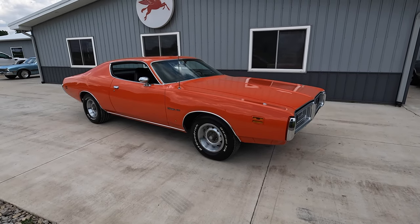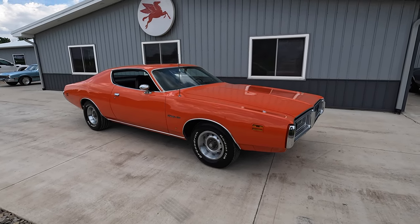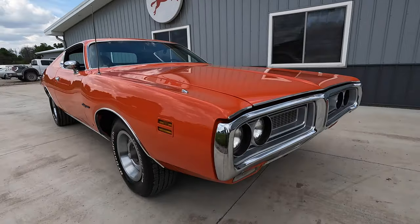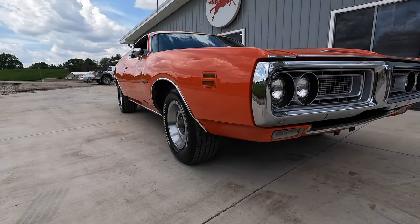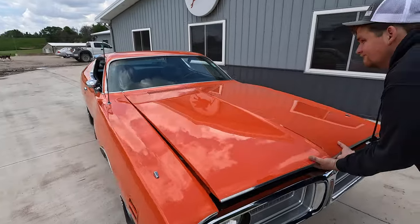Welcome back to another walk, ground, and test drive video here at Coyote Classics. Today we're going to be checking out and taking for a spin this 1971 Dodge Charger 500. Super straight car. This is an original V2 Code Hemi Orange Charger 500 - it was born as Hemi Orange, and it's had one repaint years ago back to its original color.